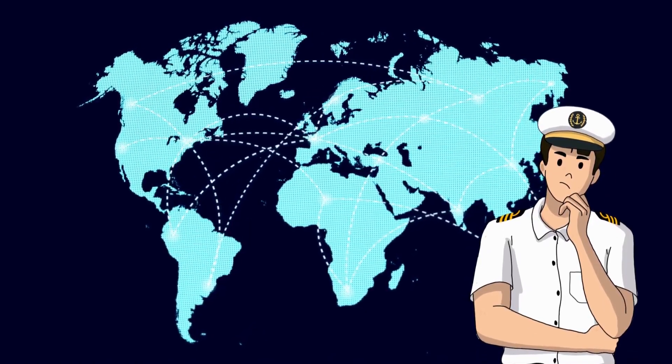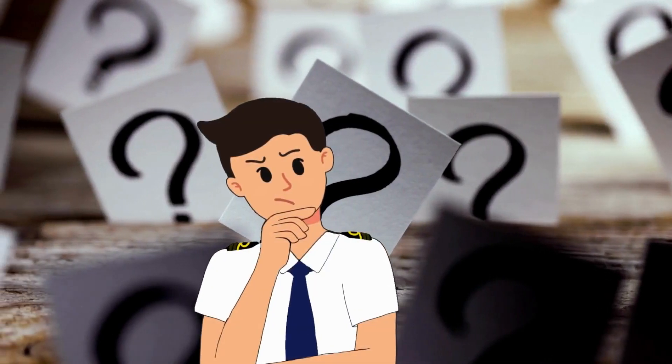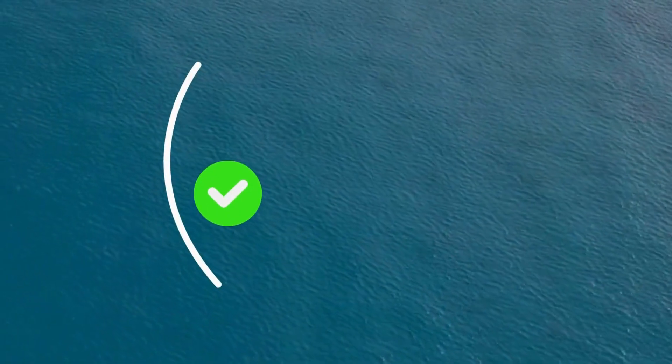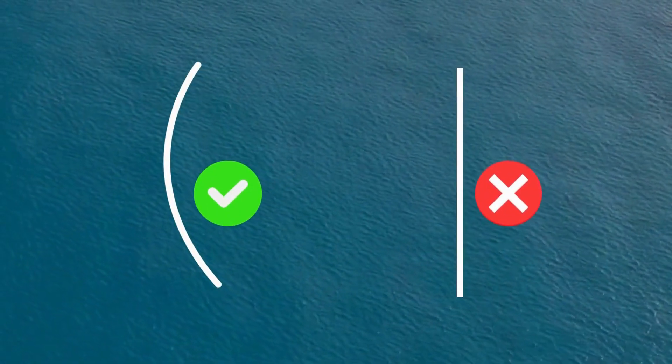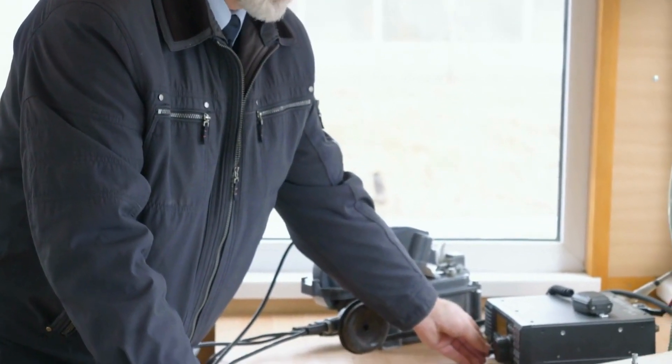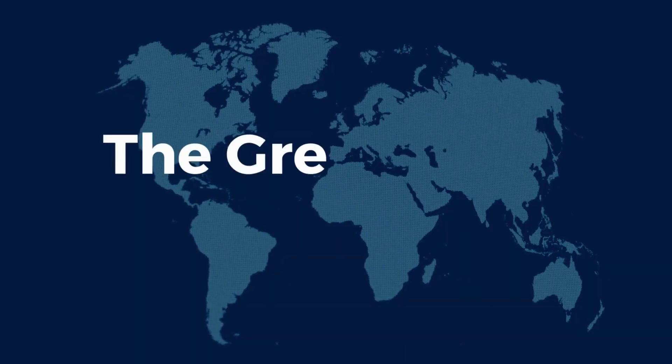Why don't they travel in a straight line? If you have wondered about the same thing, watch the video till the very end to find out why. We will dive deep into the reasons why ships often follow curved paths instead of traveling straight between two points.